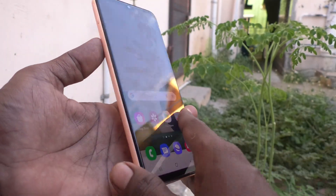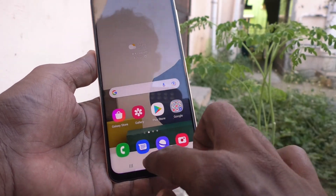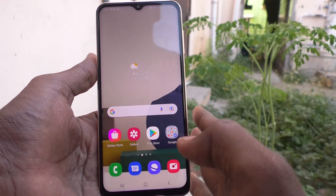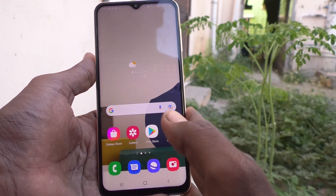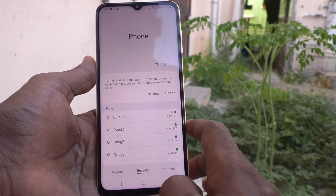Hi friends, this is Five Minutes Talk YouTube channel. Here is the Samsung Galaxy A13 smartphone. In this video, you will learn how you can remove voice service blocked on your Samsung Galaxy A13, if voice service is blocked while you call another number.